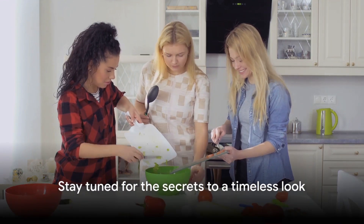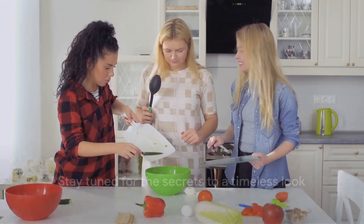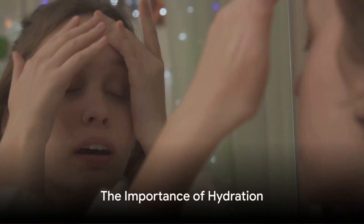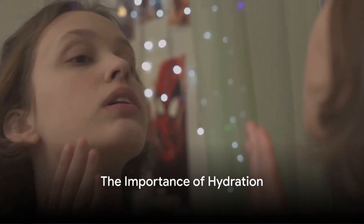Intrigued? Well, you should be. Stay tuned as we unveil these secrets that will help you maintain that youthful glow. The first secret to maintaining a youthful look is hydration.